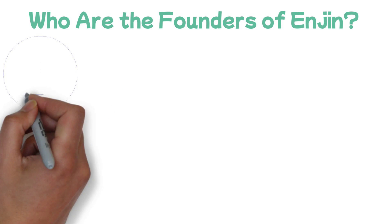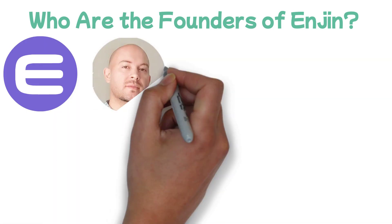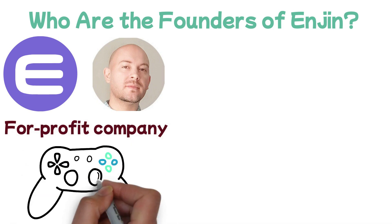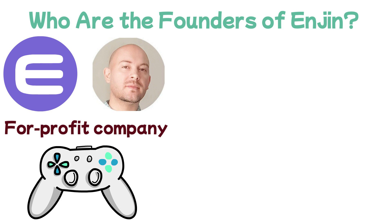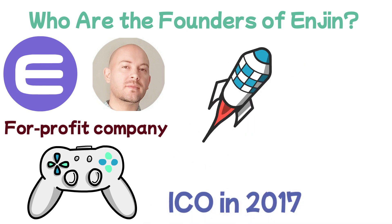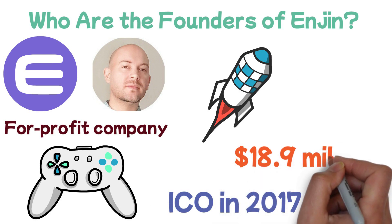Who are the founders of Enjin? Enjin is a growing project co-founded by Maxim Blagov, CEO, and Witek Radomski, CTO. Enjin is a for-profit company that first started as a community gaming platform in 2009. The project launched an ICO in 2017, raising around $18.9 million in the process, and Enjin went live in 2018.